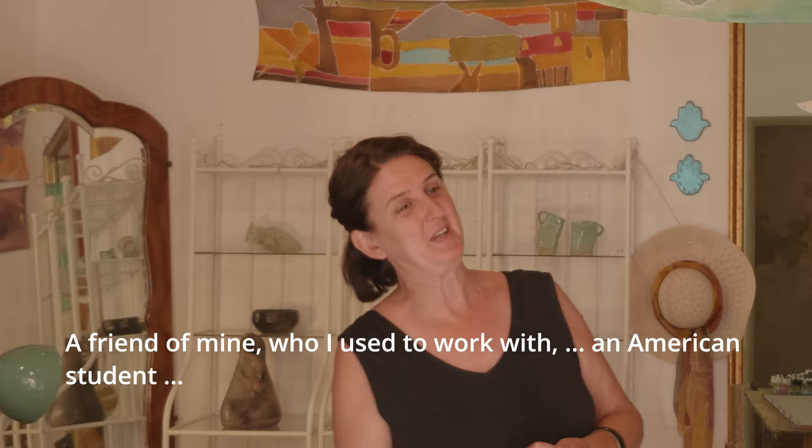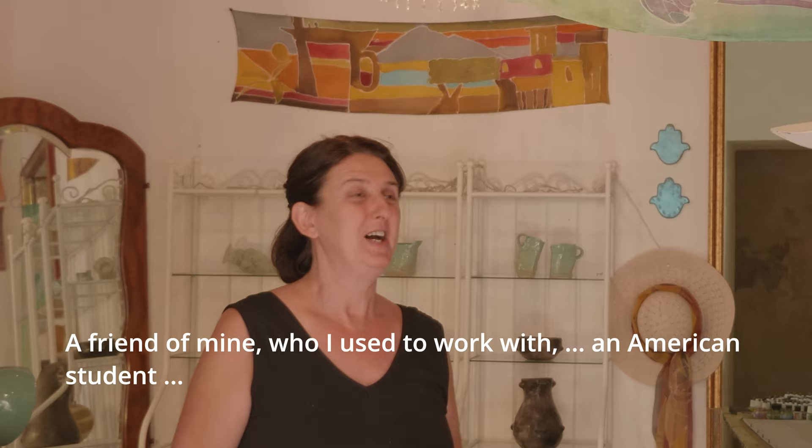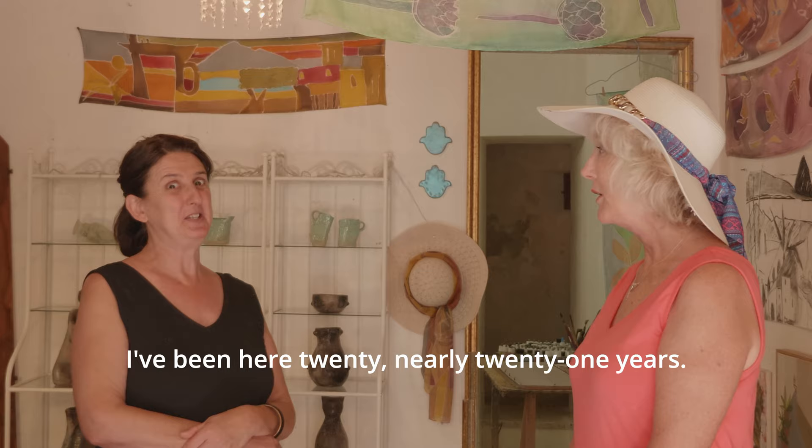A friend of mine — I used to work in a school here, an American school that's not there anymore — she taught me how to do some painting. So you've been doing this here? Yes, about 15 years ago. I've been here 20 years — oh, 21 years. Nearly 20 years ago.